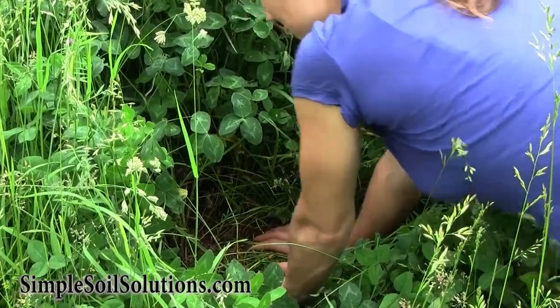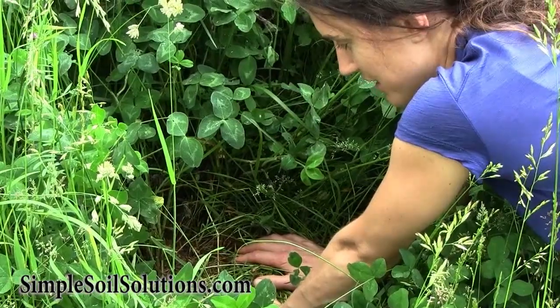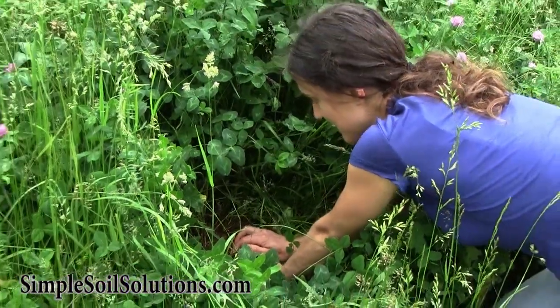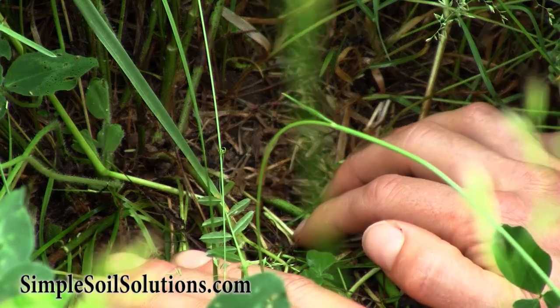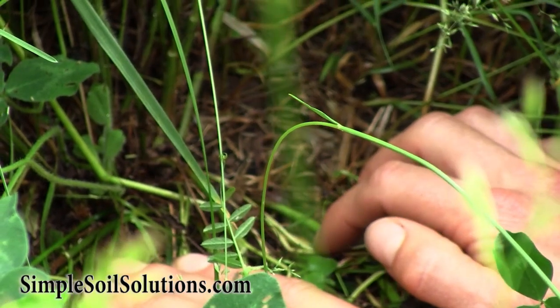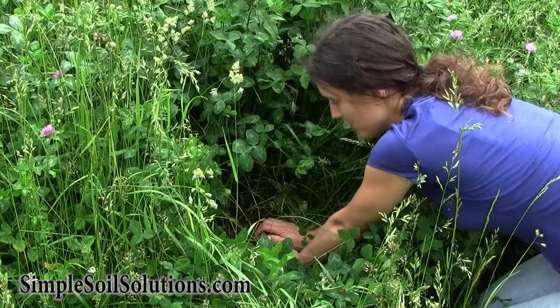I wanted something with more protozoa, which are responsible for the nutrient cycling and providing soluble nutrients to my plants. Looking in this patch, I can see that our manure spreader — we used our own manure spreader and it was very clumpy. Sometimes a big clump fell out, and sure enough, this is a clump where there's more compost on the soil.